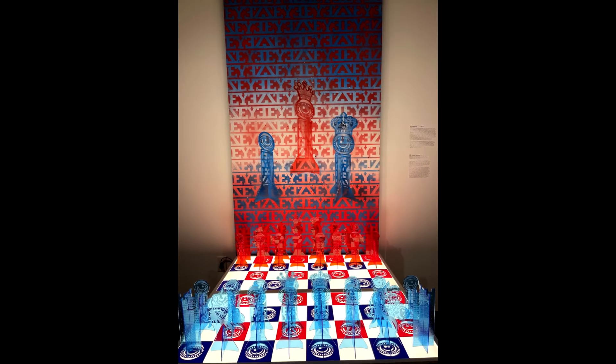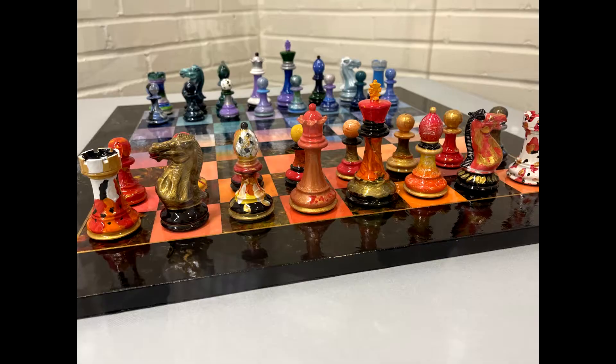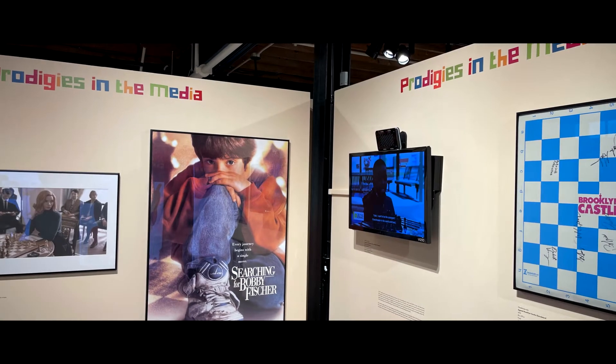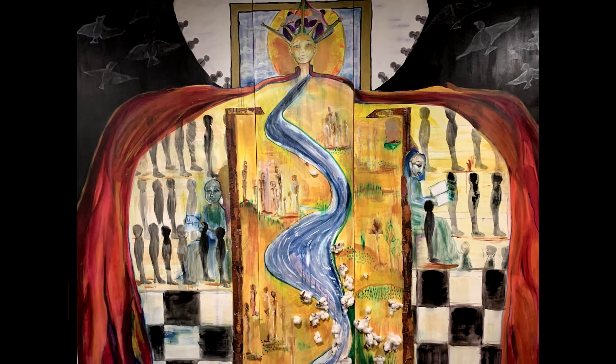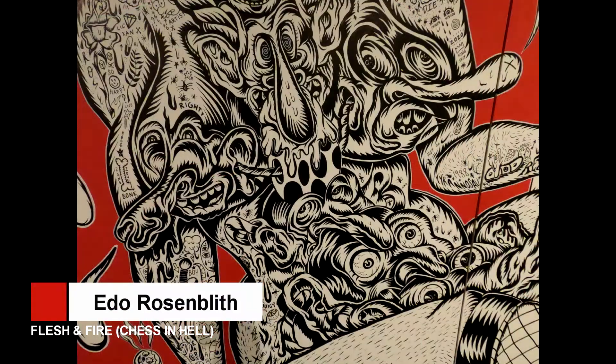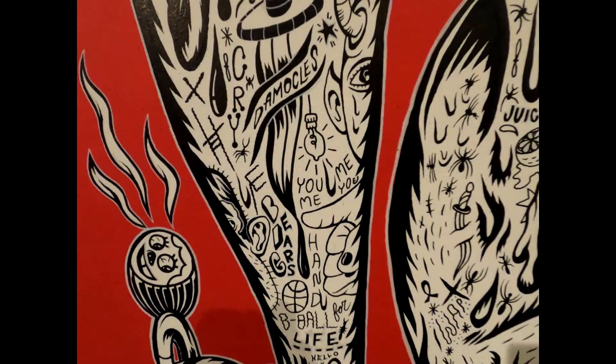Anyway, there was some really cool contrast as you walk throughout this three-story building. One that was most controversial was Ito Rosenbeth's piece called Flesh and Fire Chess and Hell, which hung on the center wall on the second floor.